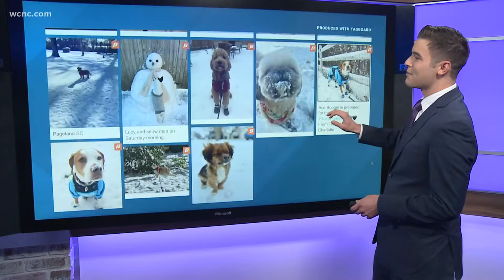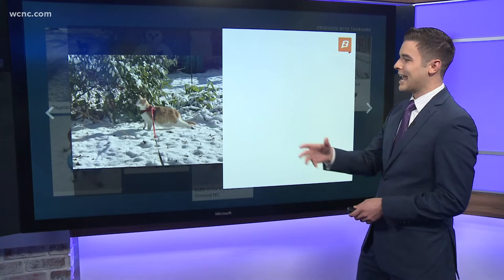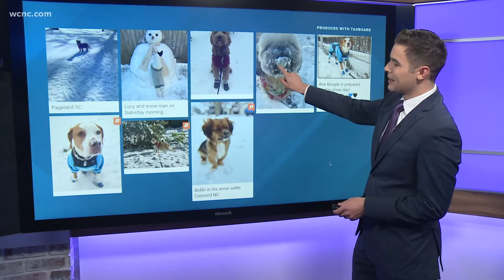So many people sending these in. You can see some snow on this one's face here — oh my goodness — he's also bundled up. And then, can't miss the cat here, out on a leash, enjoying it, just taking in the sights and sounds of this snowfall.